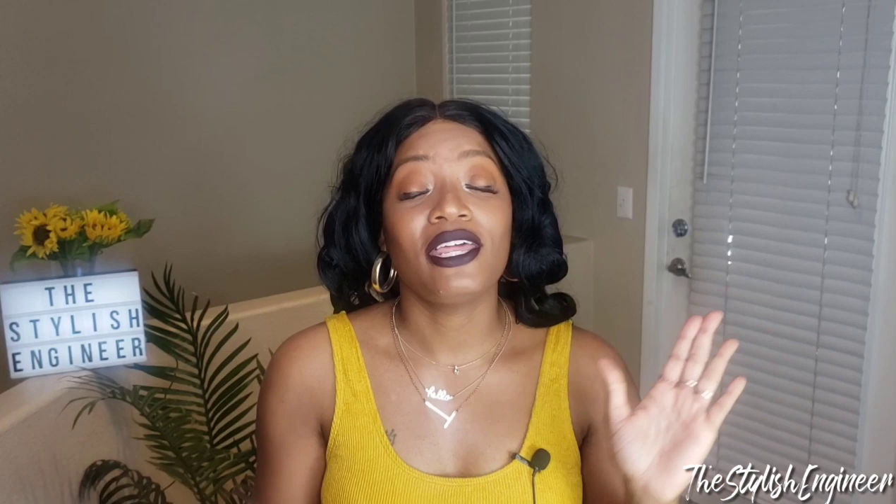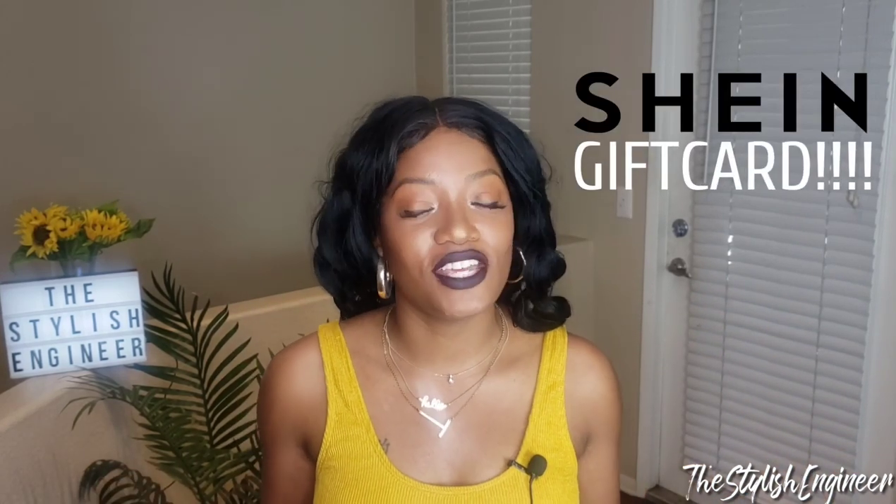It's going to be a SHEIN gift card because you all love my SHEIN videos — my hauls get the most traction. So I figured let me give you all some coins to spend on a SHEIN haul of your own. If you end up doing a haul on your social media, please share the link with me — I would absolutely love to see what you pick up.